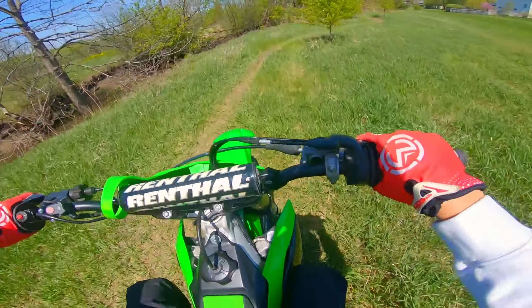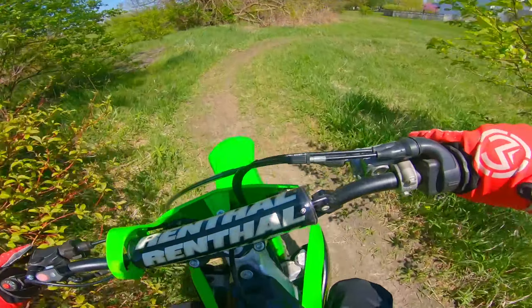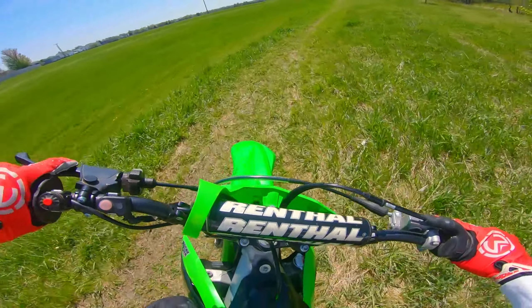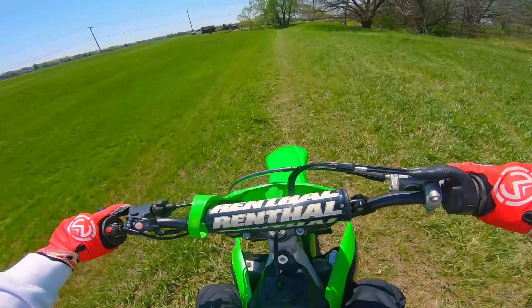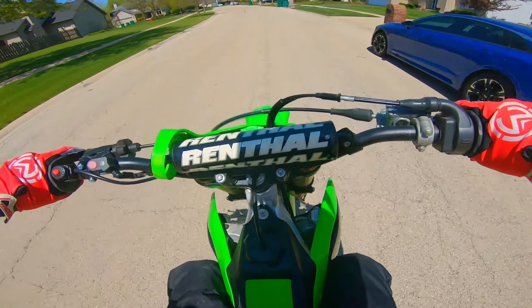Yeah, the back tire is just floating — sliding everywhere, I should say. I'm definitely going to have to grab a new one of those. Guys, I can honestly say this is the most fun I've ever had on a dirt bike. This thing is too quick.